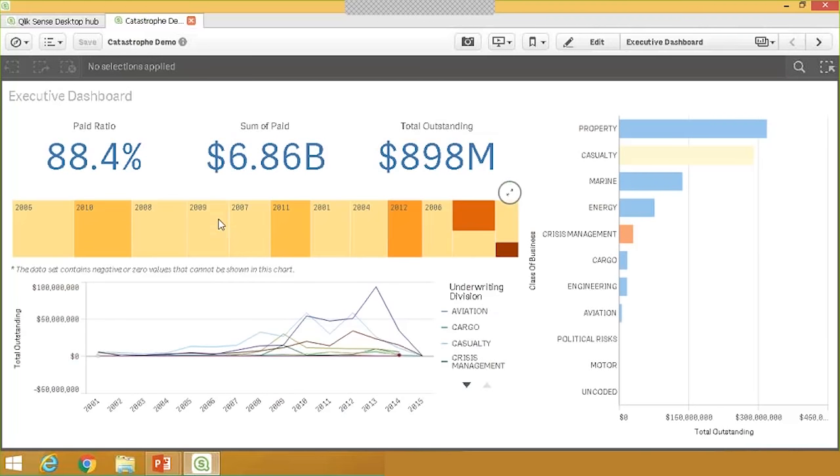I've opened the dashboard and I'm starting with the executive dashboard, which gives me a high-level view of key numbers I'm tracking across time: paid claims, total outstanding claims, and paid ratio. I have a tree map showing how total incurred claims came in throughout the years, a bar chart breaking out outstanding claims against different classes of business, and a line chart showing outstanding claims across time broken out by underwriting divisions. I think the line chart might look better with a couple of tweaks.